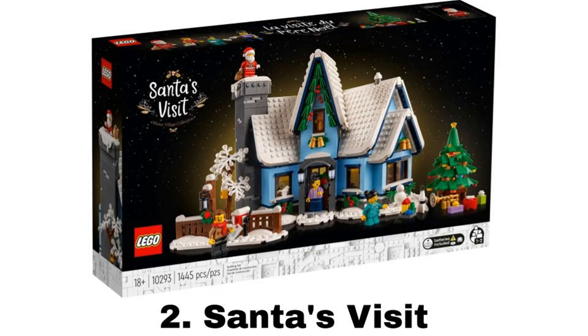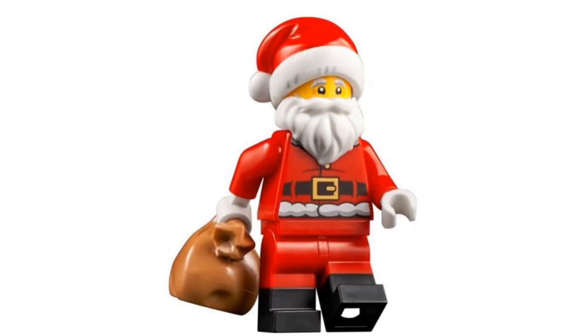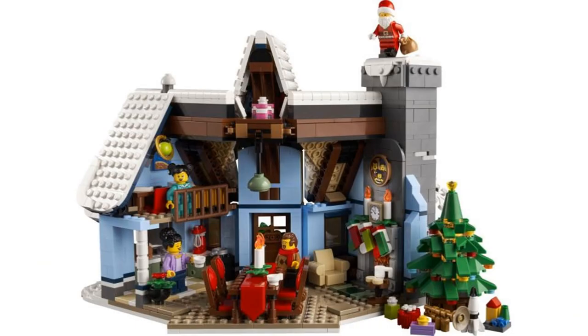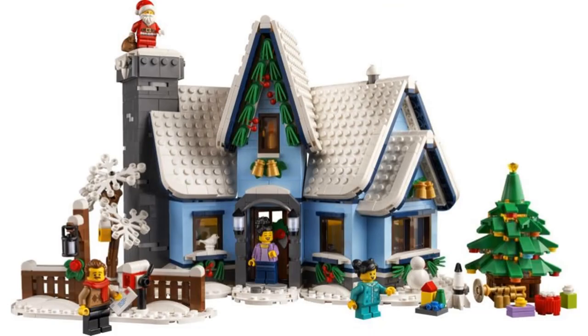Number 2 is Santa's Visit, the Winter Village set for this year. I love the Winter Village sets every year, and this one is my second favorite out of all of them. I like the Santa minifigure with the dual-molded legs, and the design of the house — how it is at sort of an angle and not just flat. It looks good in that blue color, and the interior has a nice homely feel. This set is a nice inclusion to the Winter Village line.